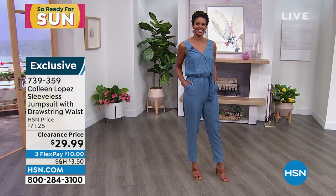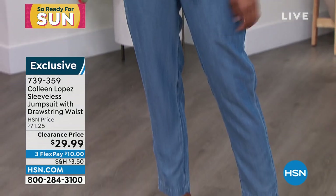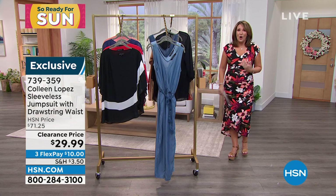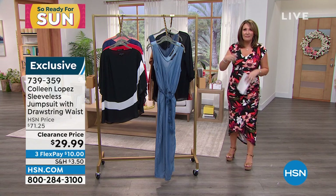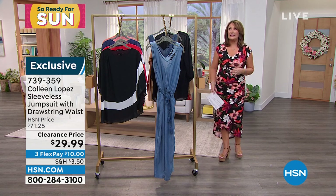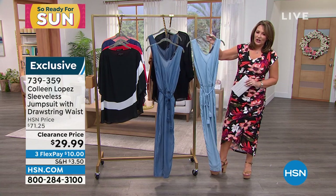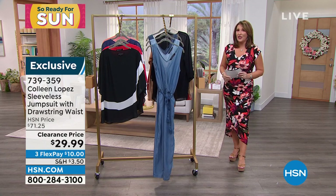I've been wearing jumpsuits since the 80s — I've never strayed from jumpsuits, especially good ones like this. I've had certain jumpsuits that were a nightmare — hooks and zippers and situations. But this is easier than wearing jeans. Boom, you're in and out. It's $29.99, it is on FlexPay, so it's $10 on your credit card. You could be in a flip-flop, a sneaker, sandals — however you want to style it. If you like the look of denim, the fun about Tencel is you get that look but it's lighter, softer, drapier, flowier. I would recommend going up a size. If you'd like to order it, it's 739359.